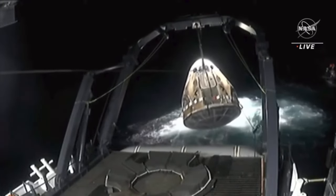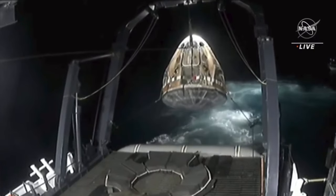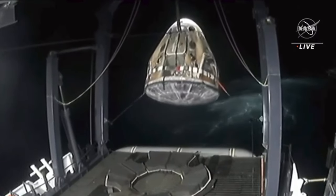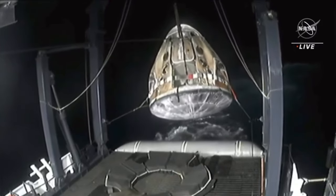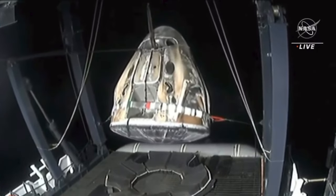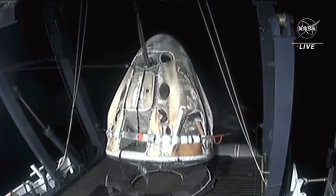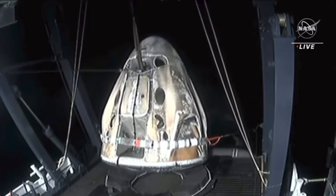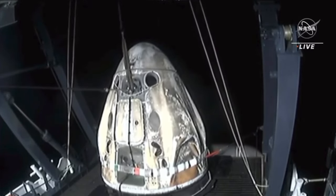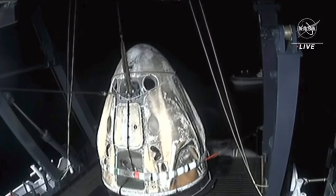We can now start to see the heat shield. Dragon is now in the air, with the hydraulic lift activated and utilized to center Dragon on the nest at the aft end of the vessel. I love this view because you can see the state of the heat shield — it did such incredible work during atmospheric reentry. Dragon Endeavor is now placed into the nest of recovery vessel Megan.